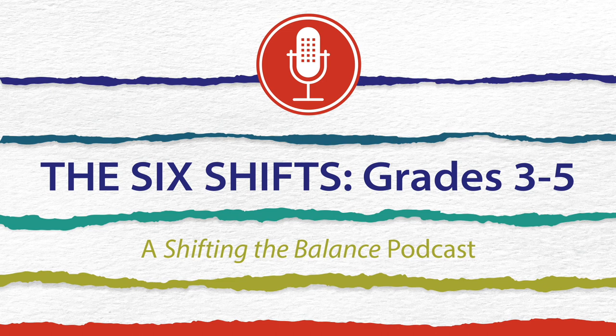Welcome to Episode 5 of The Six Shifts with Katie Egan-Cunningham, Jan Bergens, and Carrie Yates, co-authors of Shifting the Balance: Six Ways to Bring the Science of Reading into the Upper Elementary Classroom, published by Stenhouse Publishers.